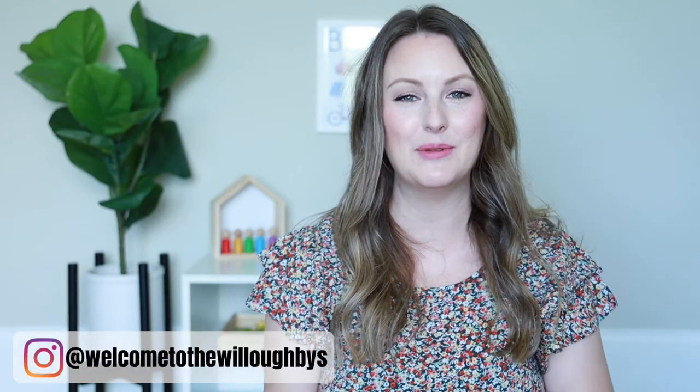Hey guys! Welcome back to my channel, or welcome if you are new. My name is Tara and I'm a mom of two boys, a three-year-old and a one-year-old, and I make Montessori and motherhood videos here on my channel.